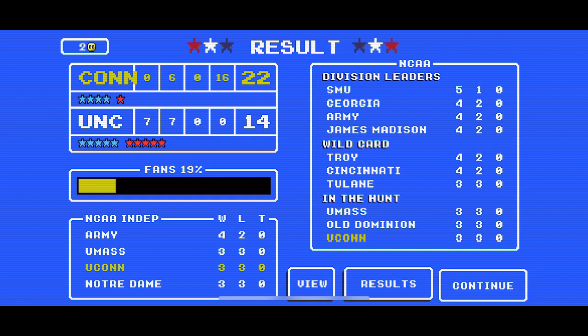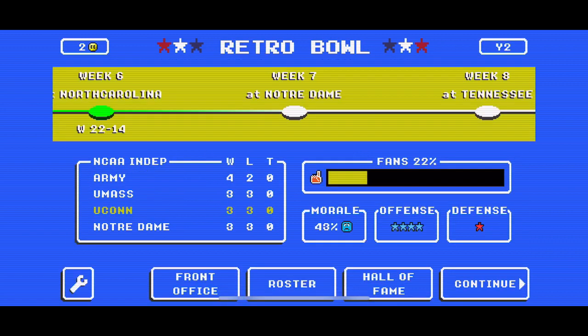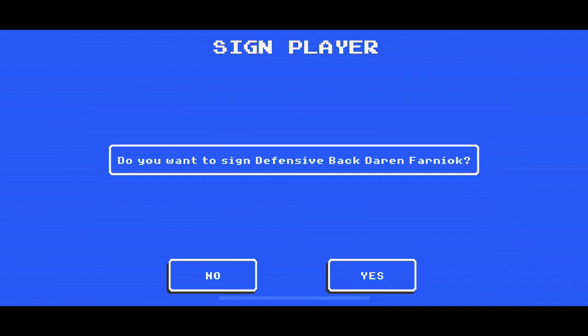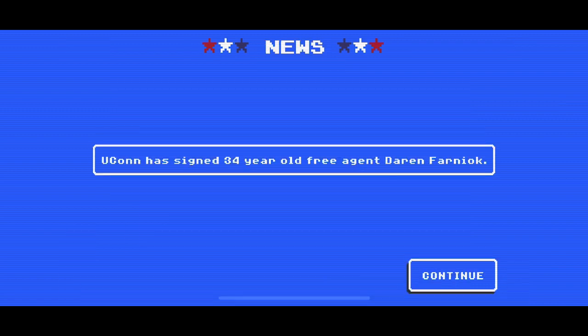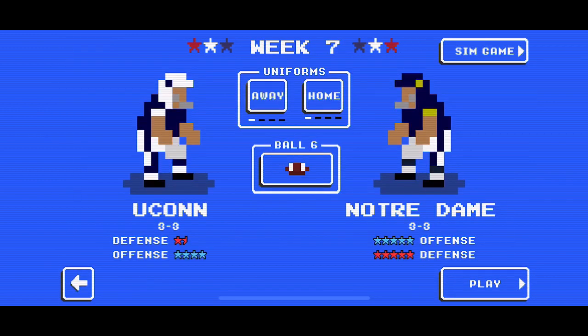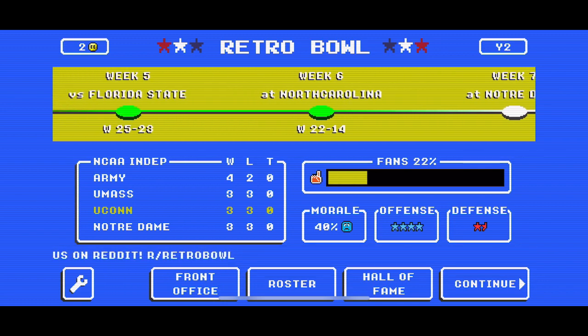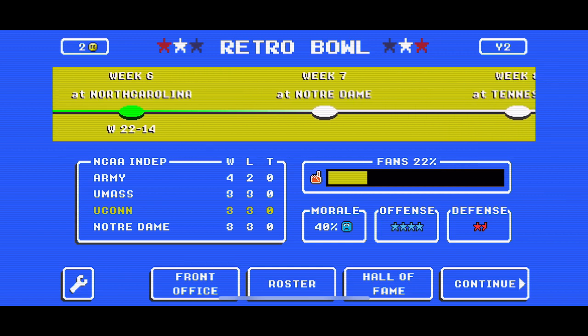We are at the bottom, but it's okay. If we win the next game, we might actually jump all the way to the wild card. We just signed this DB. We take on Notre Dame and Tennessee up next — that is going to do it for this episode of the NCAA Retro Bowl. As always, your boy out.